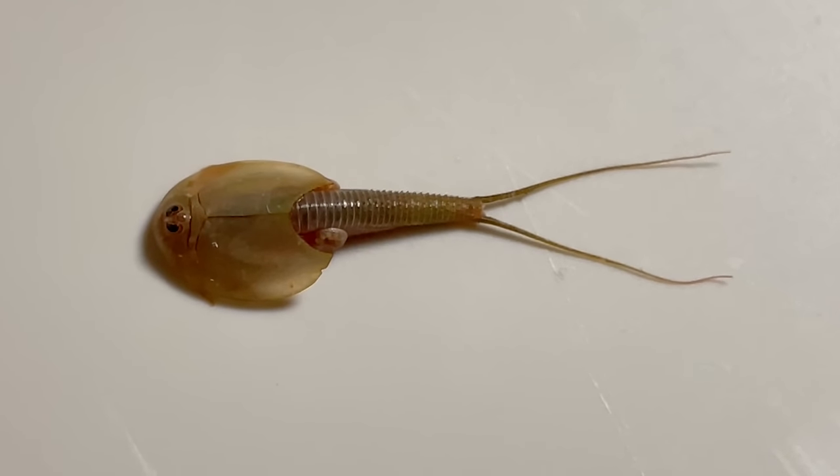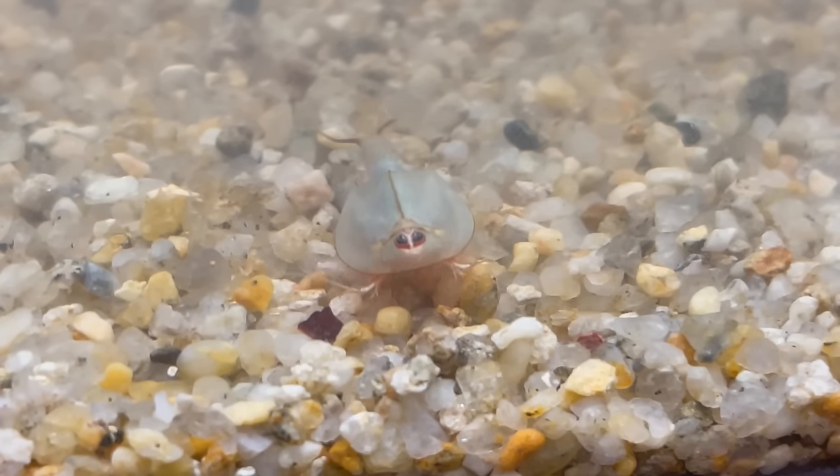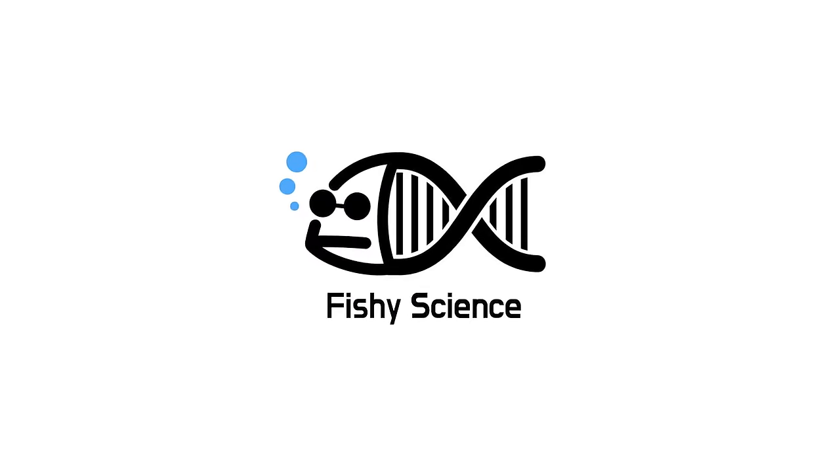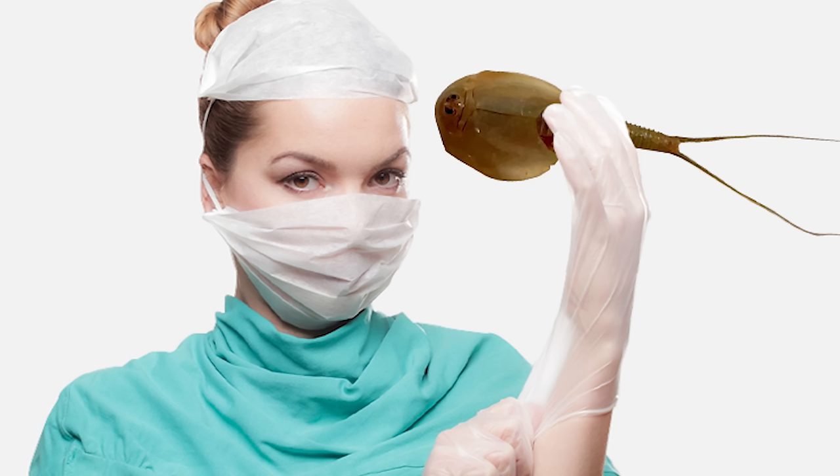Triops are very interesting creatures. They call them the living fossil. What kind of creature is this? Today, let's talk about Triops.